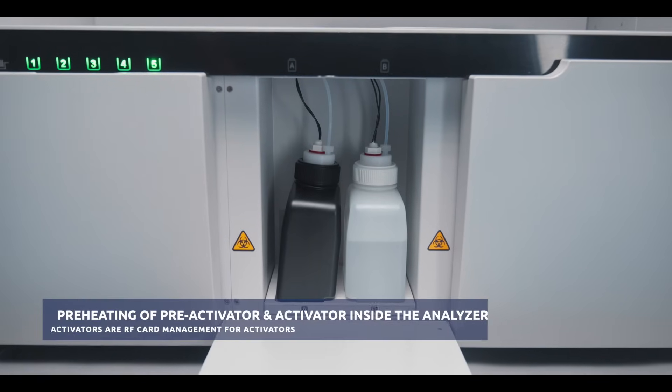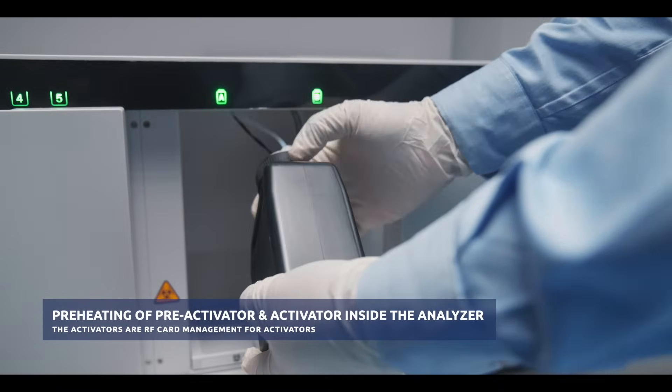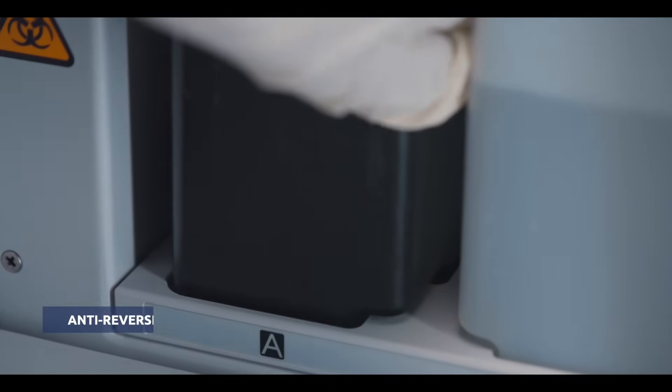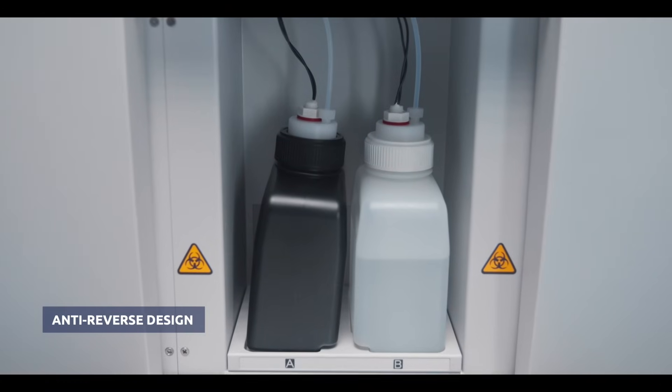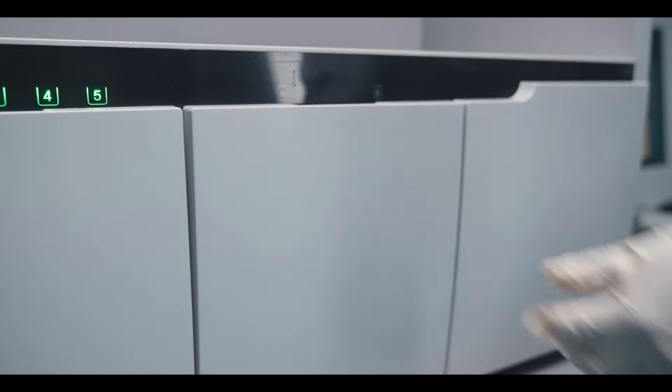The activator and pre-activator in MISPA I-180 can be directly placed inside the analyzer without the need for temperature control. Pre-heating of the pre-activator and activator occurs inside the analyzer. The activators are RF card managed, featuring an anti-reverse design.